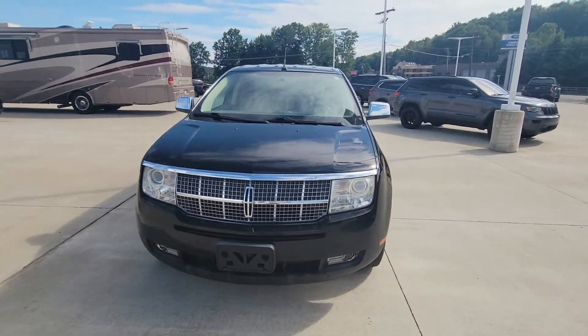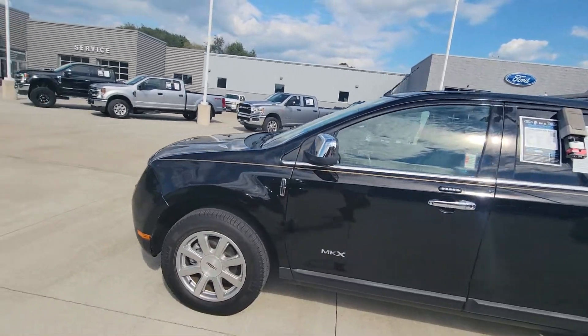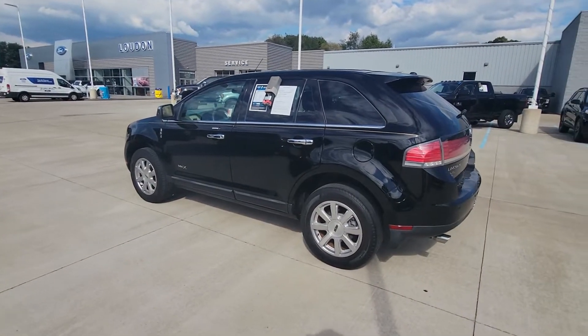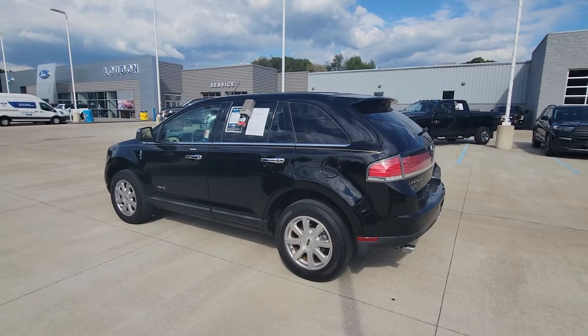So there you have it — that's the 2008 Lincoln MKX. My name is Josh. You can give me a call at 330-868-2277, extension 132. I look forward to hearing from you. Thank you.